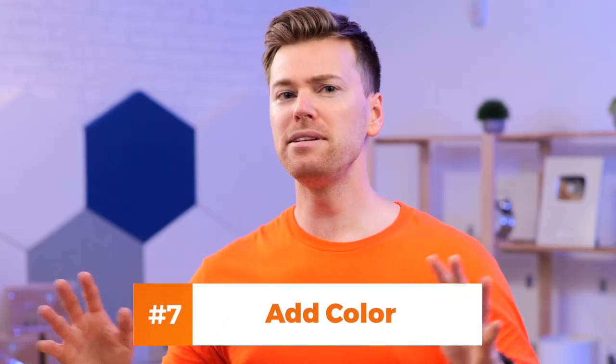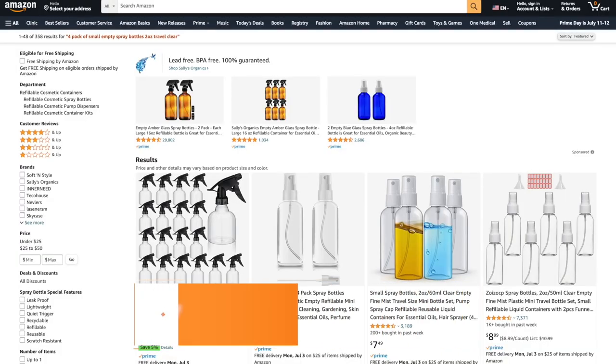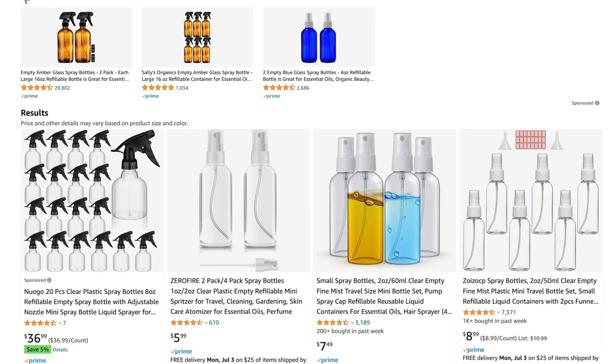This brings us nicely to tip number seven: add color. Now this can be done on all of your images, but especially with your main image, one way to stand out in the search results is to add life into what would otherwise be clear or transparent. Out of these products here, I'm pretty confident that nine out of ten of you would click on this one.